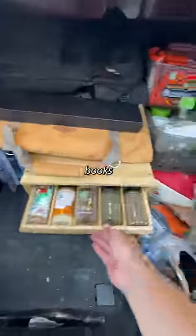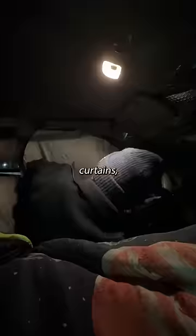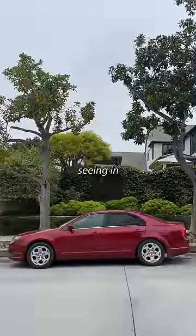In the back I've got clothes, books, and enough kitchen equipment to make a Michelin star meal. I charge things with this power station, use that tree over there for a bathroom, jump in the lake when I need a shower or the gym, laundry mat for clothes. These curtains, these reflectors, these meshes keep people from seeing in.